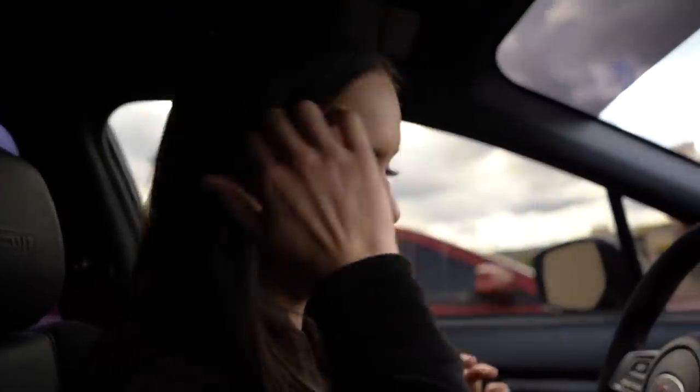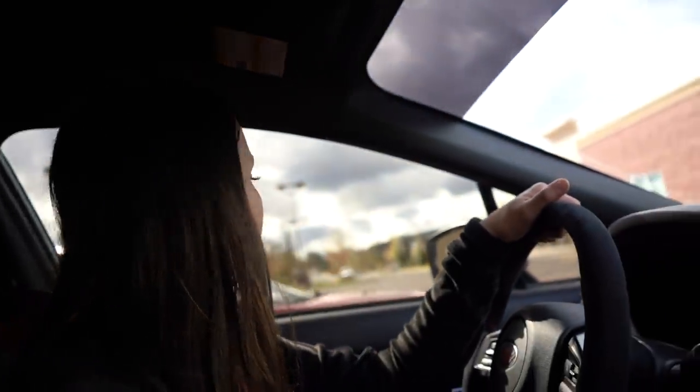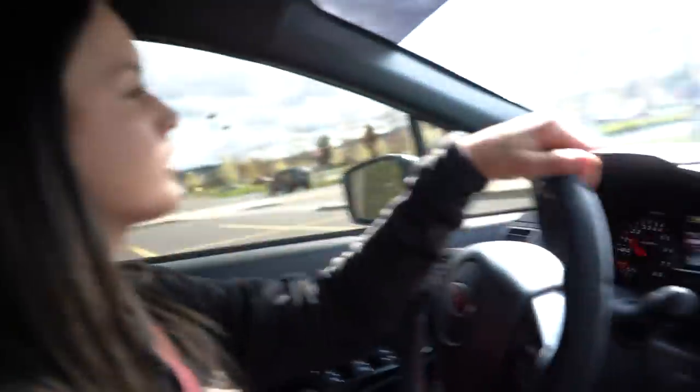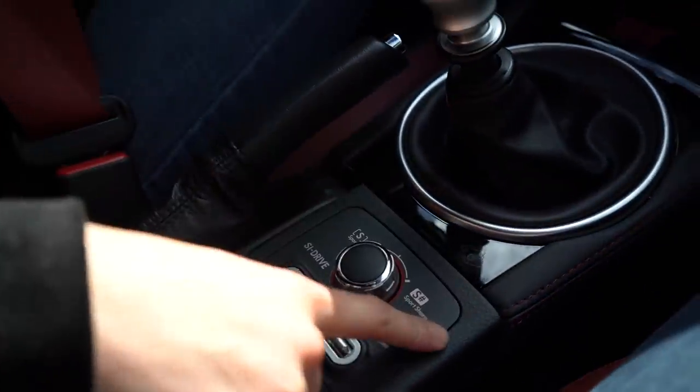We're going on a little drive. The STI has a push-button start, which is pretty cool. It has three driving modes: Sport Sharp, Sport, and Intelligent. Intelligent is slow, Sharp is the fast mode, and Sport is just medium — kind of meh.